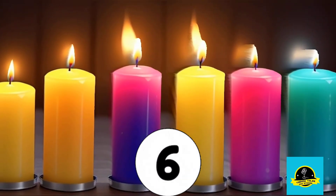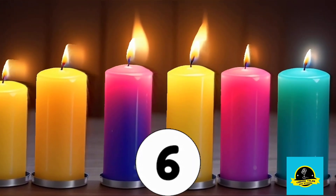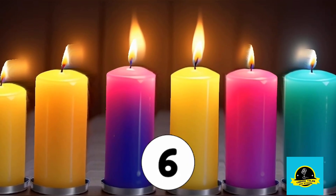Now, it's time for number 6. Watch the colorful candles as they light up the room. Can you count them all? That's right, 6 colorful candles.